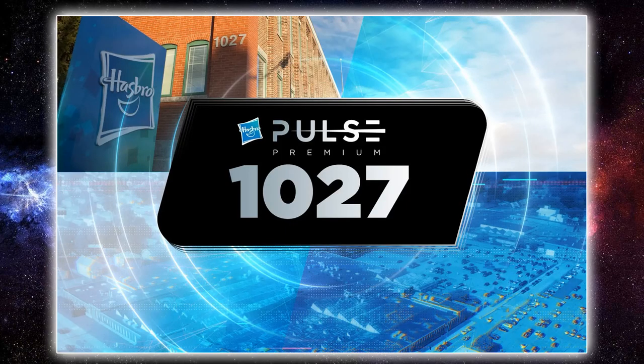Hey Star Wars fans and action figure collectors, welcome back to another video. This week has been huge for Star Wars fans and collectors. Just last night as I record this, Hasbro Pulse Premium members had access to a live stream full of reveals, known simply as 10/27 — the date — which is also Hasbro's address. I want to talk about the four Black Series figures that were revealed just yesterday and share a few images and thoughts.